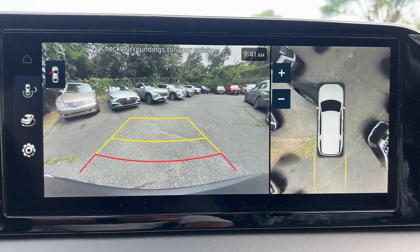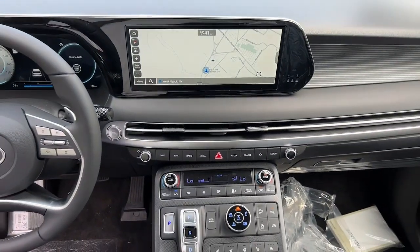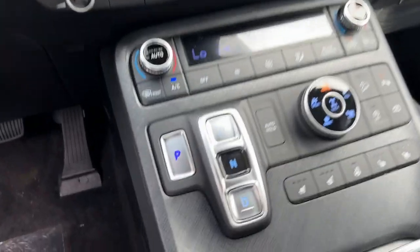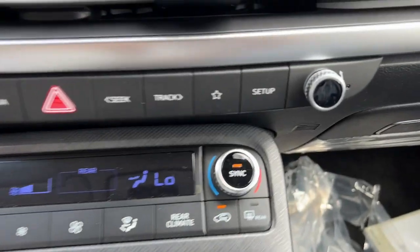Third row seat, all-wheel drive. Enjoy the confidence that comes with being prepared for adventure in this well-equipped Palisade. Treat yourself to a test drive today — our staff will toss you the keys and give you an outstanding customer experience.